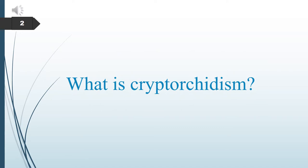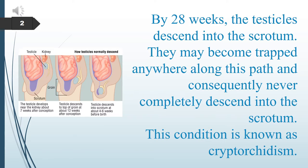What is cryptorchidism? By 28 weeks, the testicles descend into the scrotum. They may become trapped anywhere along this path and consequently never completely descend into the scrotum. This condition is known as cryptorchidism.